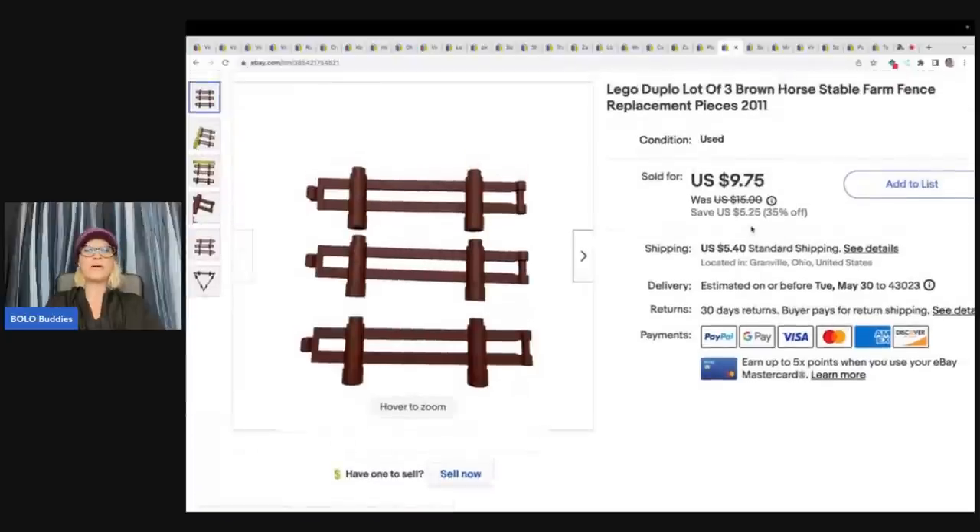How many of you walk past these Duplo Legos? These are the ones that are a little bit bigger — not the jumbo size. You've got small normal Legos, the Duplos which are a size up, and then the really big ones — these are the middle ones. This is just the barn fence, the stable fence, whatever you want to call it — it's a replacement part. I always put replacement in the title. These are from 2011. I sold these for $9.75 and the buyer paid shipping. Those also came from the Goodwill bins.